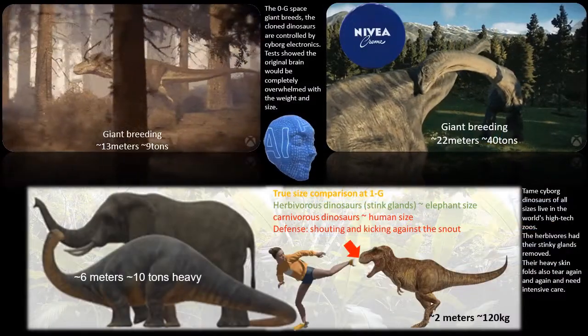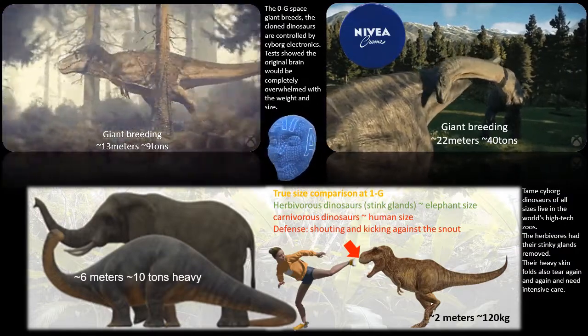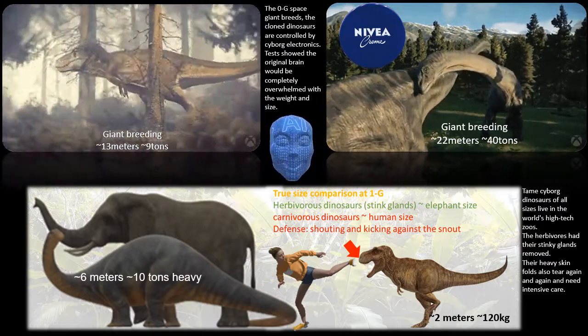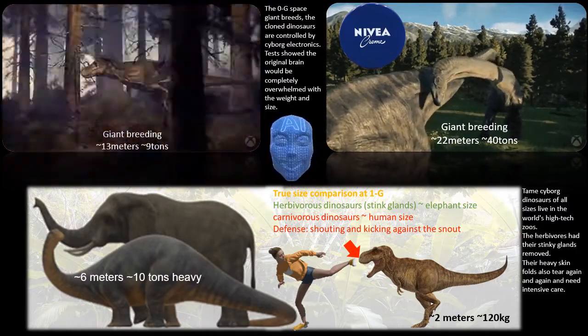The zero-g space giant breeds — the cloned dinosaurs — are controlled by cyborg electronics. Tests showed the original brain would be completely overwhelmed with the weight and size. Tame cyborg dinosaurs of all sizes live in the world's high-tech zoos. The herbivores got the stinking glands removed.